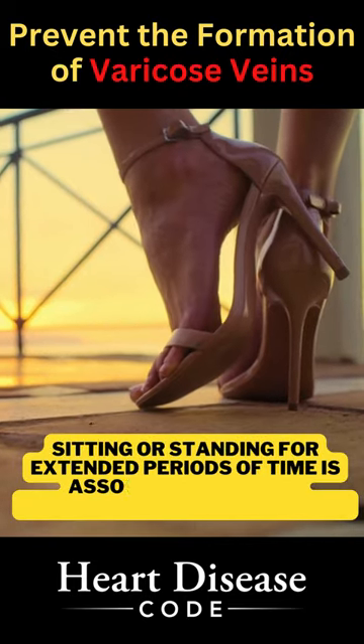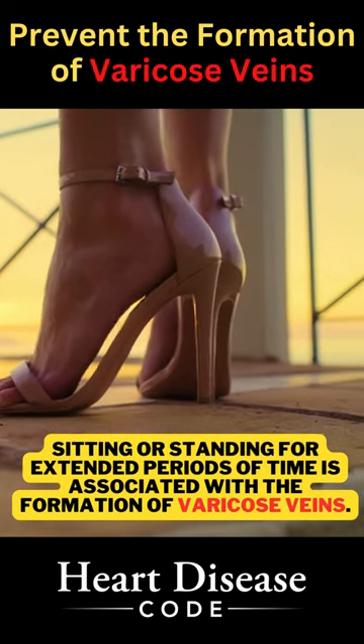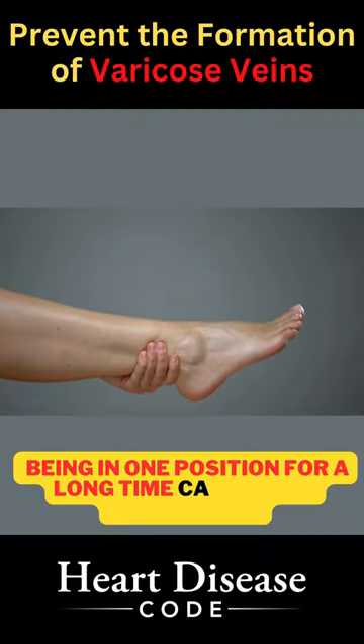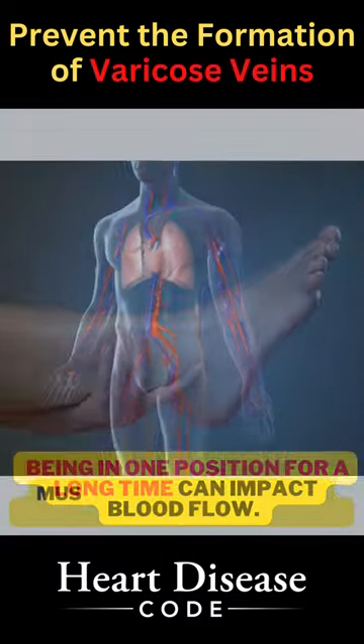Sitting or standing for extended periods of time is associated with the formation of varicose veins. This is because being in one position for a long time can impact blood flow.